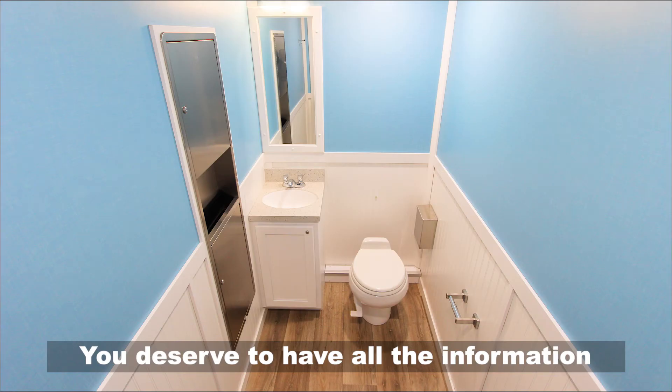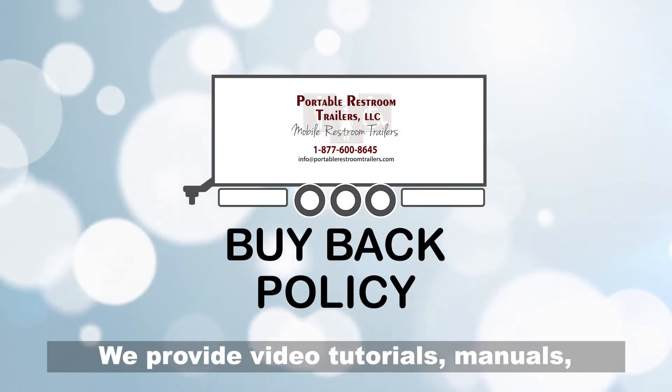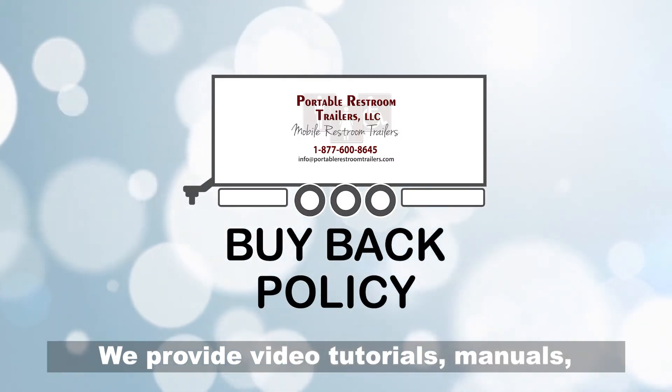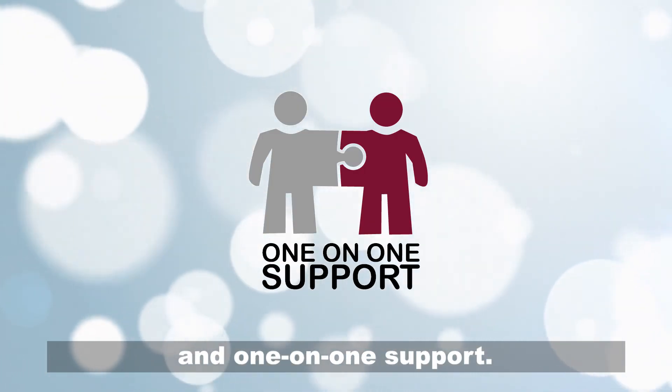You deserve to have all the information and resources you need before you make a decision. We provide video tutorials, manuals, a buyback policy, special financing, and one-on-one support.